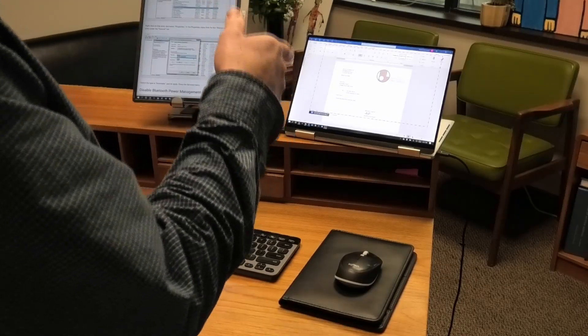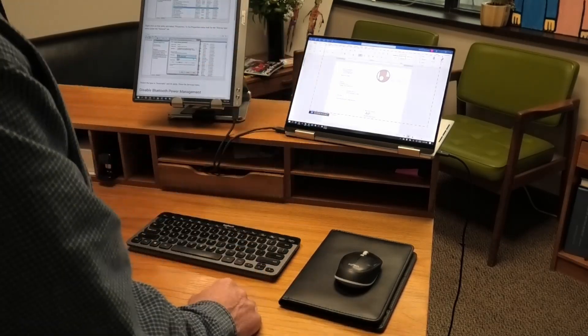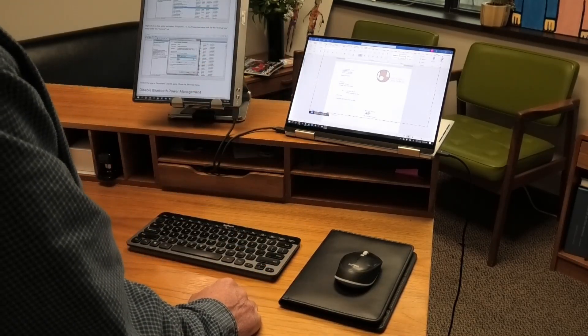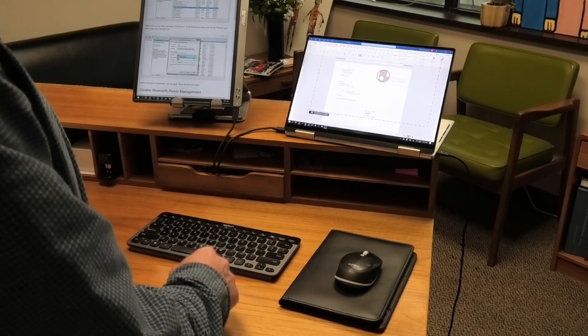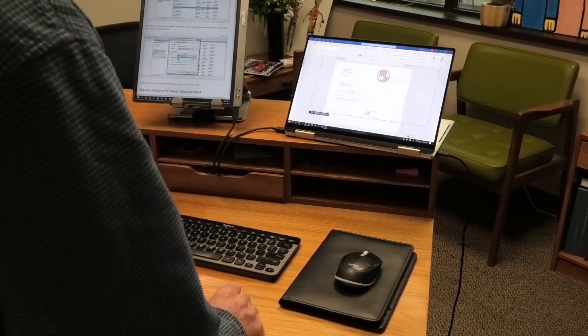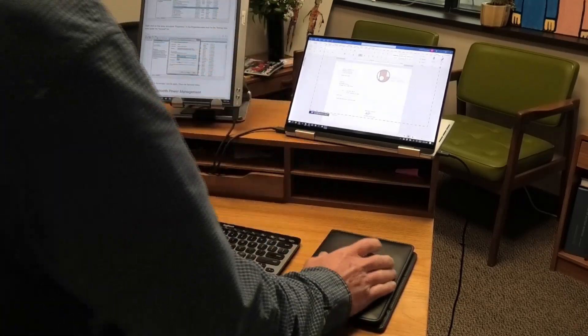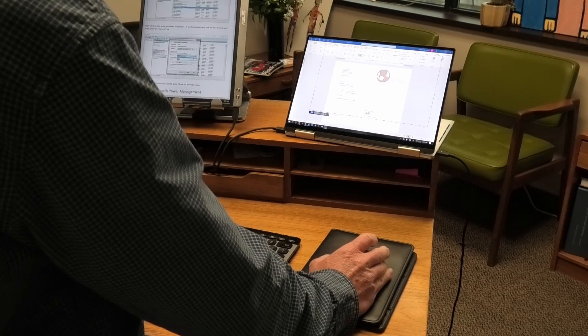My Dell XPS 13 last week automatically updated with a new BIOS. When it got done, it had the most frustrating problem ever, and it took me half a day to figure it out. There's a lot of information on the internet, most of it wasn't helpful. I'll show you what the problem is.